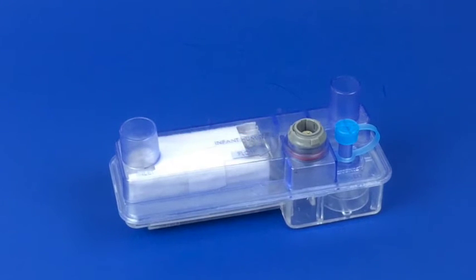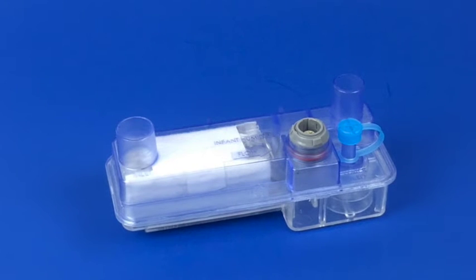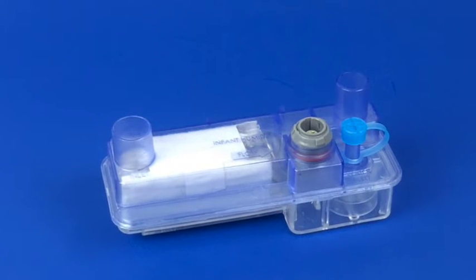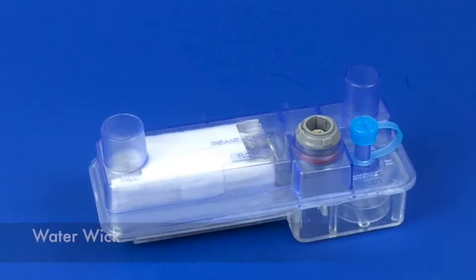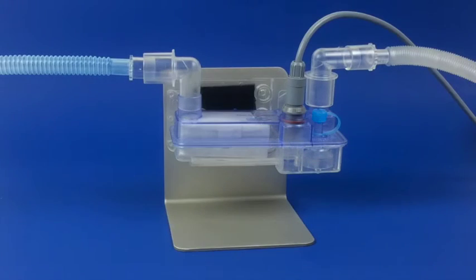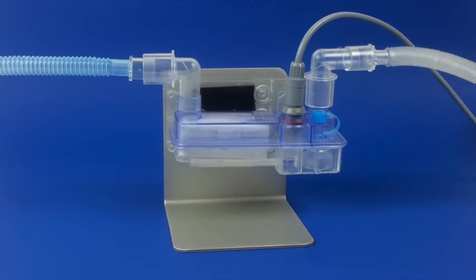The lava bed cartridge is the disposable humidifier and heater of the Neopod T system. Enclosed in the cartridge are a heater element, a water wicking system, and a water level control system. The lava bed cartridge is mounted on a plate attached to the mattress bracket.